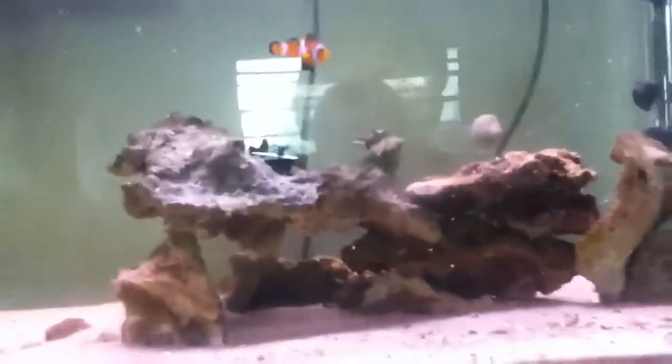The clowns seem to be happy in this tank. They're in like a five-gallon tank with two other fish.